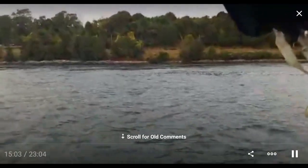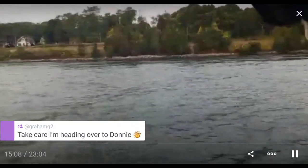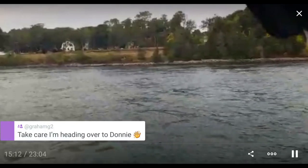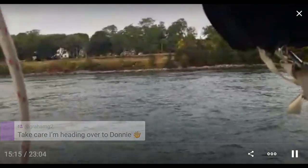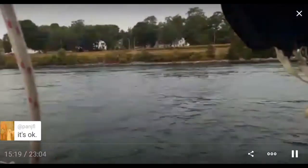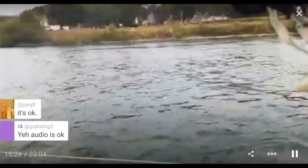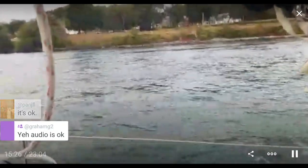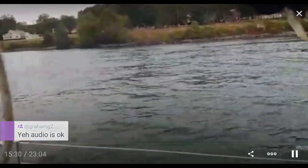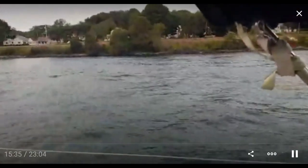Is my audio okay? I think I had my microphone unplugged this morning. Either my microphone wasn't plugged in all the way or I hadn't plugged it in at all, and people were complaining. I didn't realize what had happened.